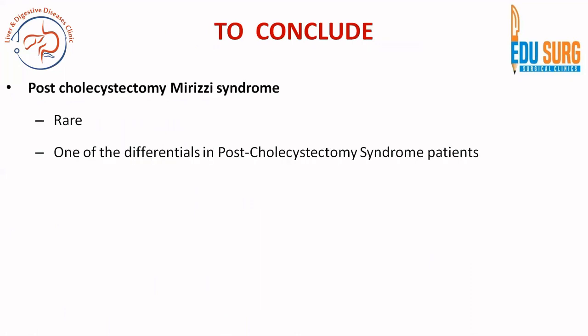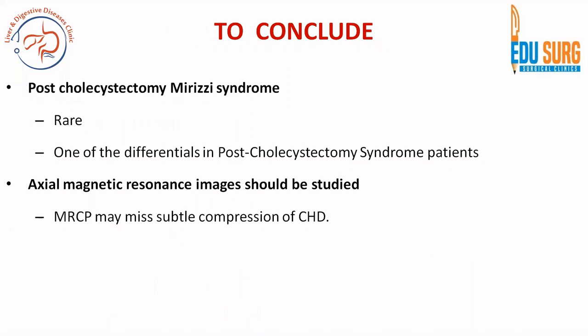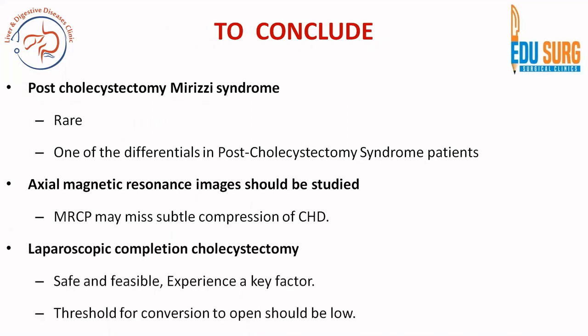To conclude, post-cholecystectomy Mirizzi syndrome is rare but is one of the differentials in post-cholecystectomy syndrome patients — we have an entire presentation on managing post-cholecystectomy syndrome in the liver and bile duct playlist. Axial MRI images in T2 are very important to study because MRCP may miss subtle compression of the common hepatic duct. Laparoscopic completion cholecystectomy can be attempted for PCMS due to gallbladder remnant calculi — it is safe and feasible but requires experienced centers and surgeons, and the threshold for conversion to open should be low.